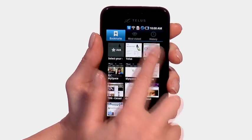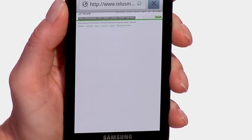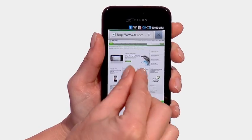The Samsung Fascinate is one of the fastest smartphones available. The 1GHz processor lets you quickly surf the net with its full HTML browser.